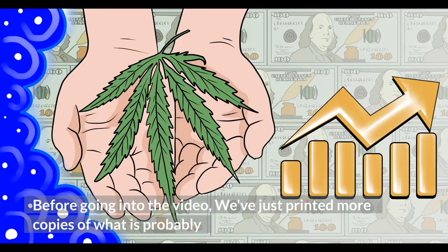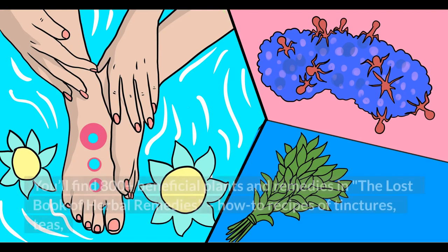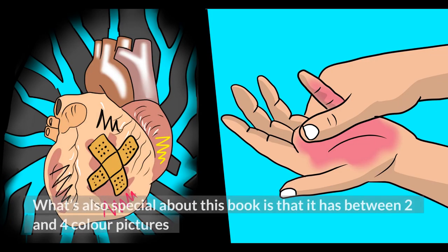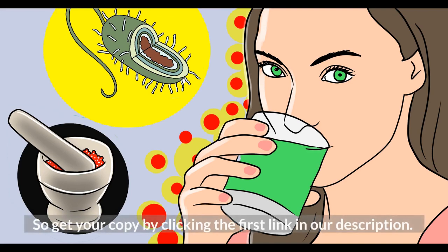Before going into the video, we've just printed more copies of what is probably the best plant medicine book ever written, The Lost Book of Herbal Remedies. You'll find 800-plus beneficial plants and remedies, including how-to recipes of tinctures, teas, decoctions, essential oils, syrups, salves, poultices, infusions, and many other natural remedies that our grandparents used for centuries. It also has two to four color pictures for each plant and detailed identification guidelines. Get your copy by clicking the first link in our description.